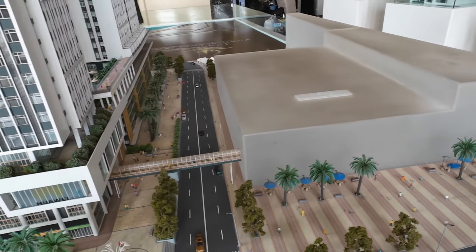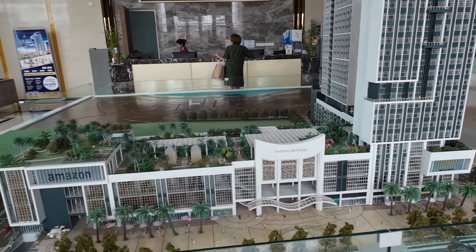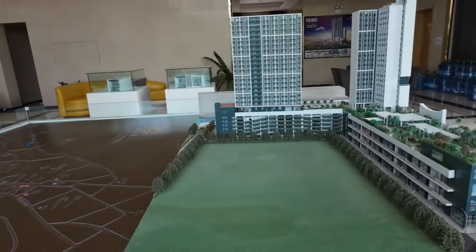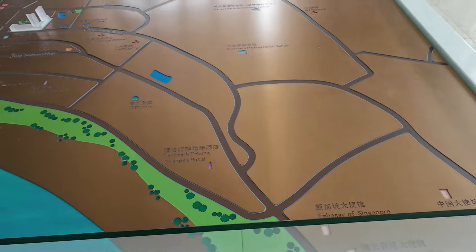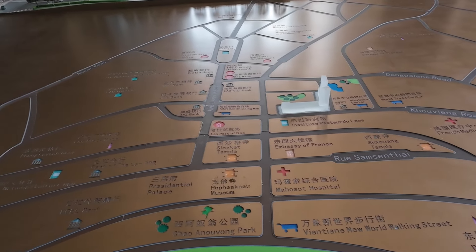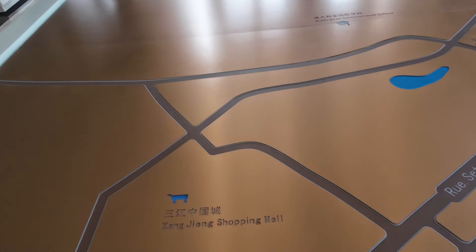There's Vientiane Center — condos! We're going to take a tour of a couple of condos here in the area inside the Vientiane Center. We're going to see a studio and a one-bedroom.